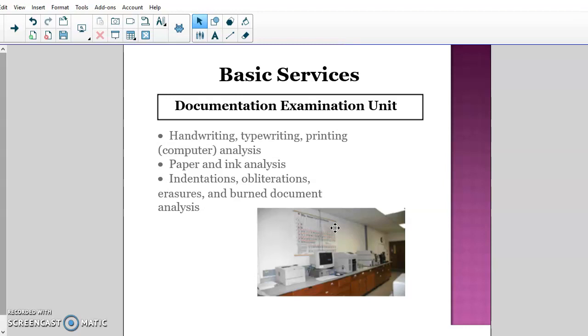The fourth basic service is the documentation examination unit, dealing with handwriting, typewriting, printing, computer analysis, some online activity, and paper and ink analysis. This unit handles burned documents, counterfeit money, forged documents, forged papers, and identifications. DPS's crime lab in Arizona has a really extensive documentation examination unit and is considered the state expert for that.